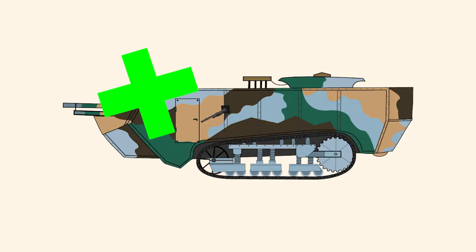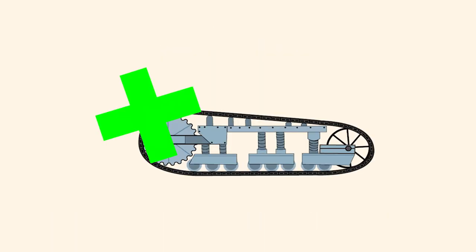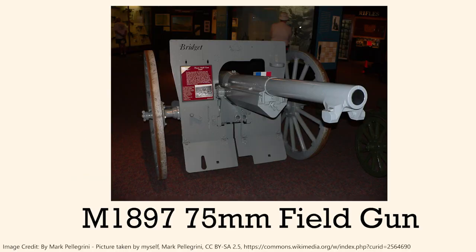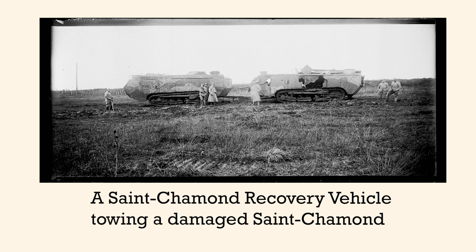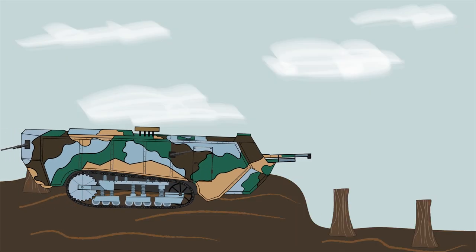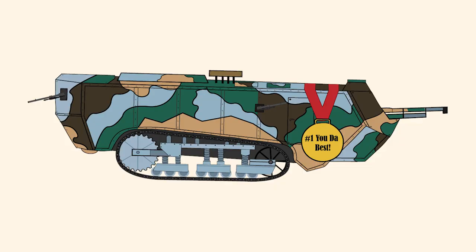Later Saint-Chamon models would get upgrades to make up for their lackluster performance, including an angled roof which allowed enemy grenades thrown on top to roll off, improved armor on the sides and front, and widened tracks with extra rollers for better cross-country performance. From the 165th model onwards, Saint-Chamons would be equipped with a different lighter cannon, specifically the M1897 field gun. Some Saint-Chamons were also converted to supply vehicles or recovery tractors. While it struggled in frontal combat, it did find a niche as a movable artillery gun on flat terrain, firing at German fortified positions — somewhat akin to a modern self-propelled gun, which could make the Saint-Chamon the world's first SPG.